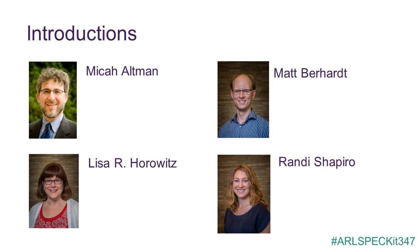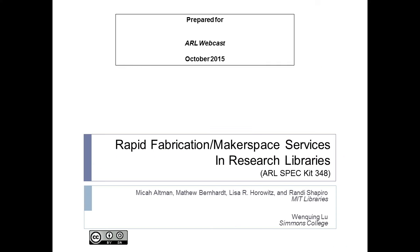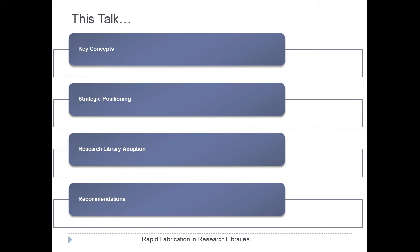Good afternoon, everyone. The talk today will go over a number of key concepts in makerspaces and rapid fabrication. We'll talk about the strategic positioning of makerspaces for a library, and then about the survey results, which are focusing on research library adoption, and end with recommendations and next steps. There will be time after that for substantive questions, about 20 minutes or so.